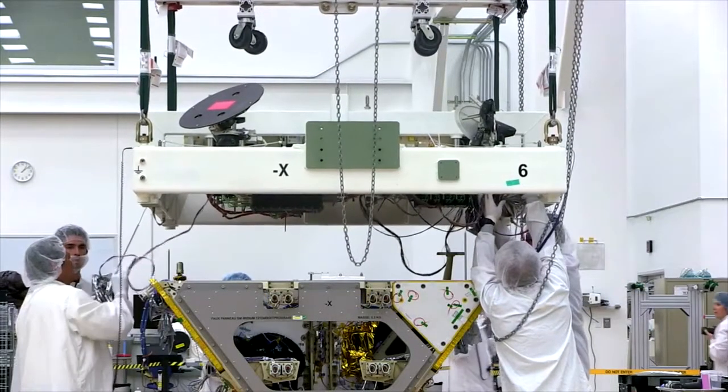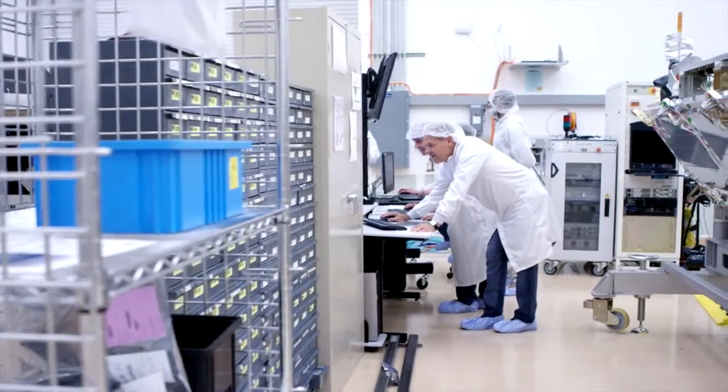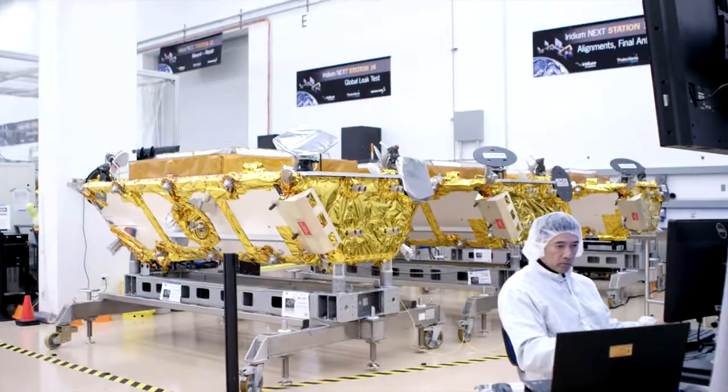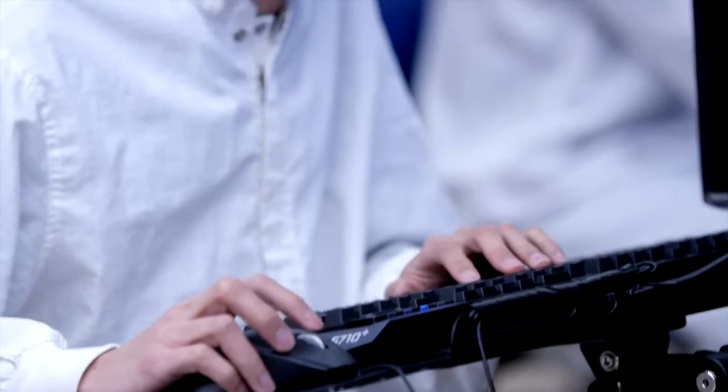The satellite is built in two major parts. From start to finish, that entire process takes about 60 calendar days. We do work seven days a week, and we are producing, in the factory at any one given time, about 14 satellites, giving us a complete throughput of about five satellites a month.